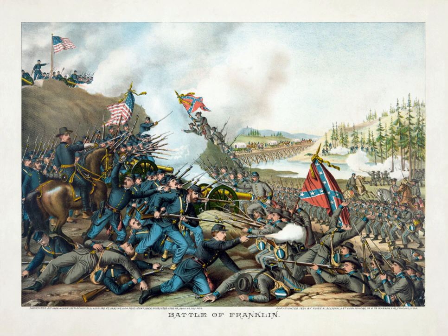That morning, Hood was surprised and furious to discover Schofield's unexpected escape. After an angry conference with his subordinate commanders in which he blamed everyone but himself for the mistakes, Hood ordered his army to resume its pursuit north to Franklin.